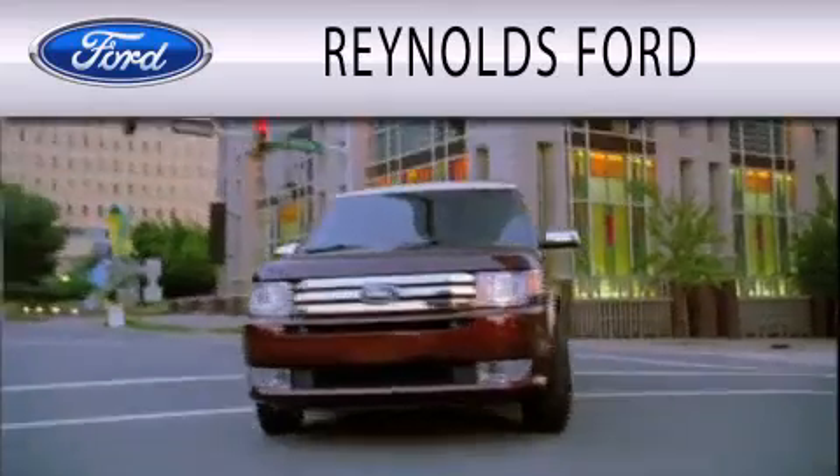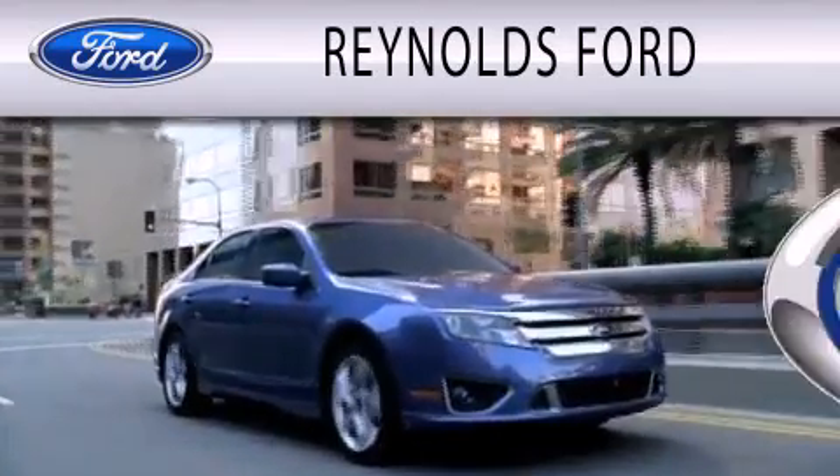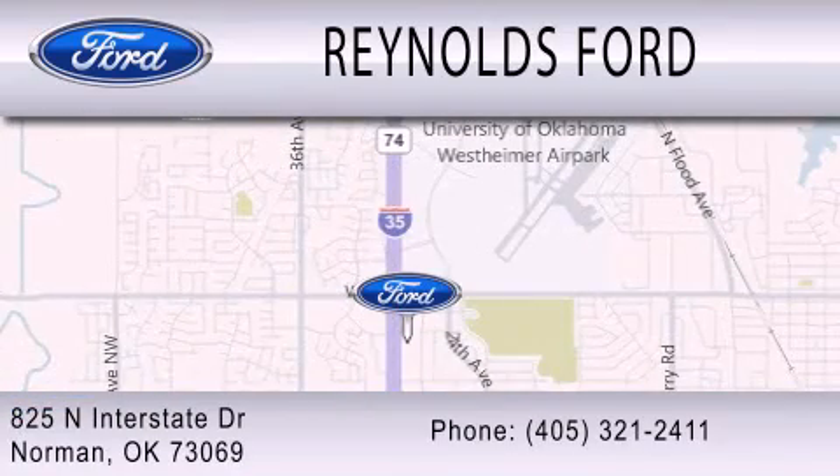Reynolds Ford is dedicated to doing everything possible to ensure that the experience you have selecting your next vehicle is as pleasant as possible. We are located at 825 North Interstate Drive in Norman.